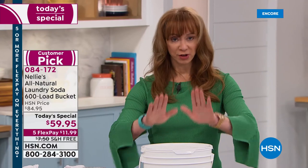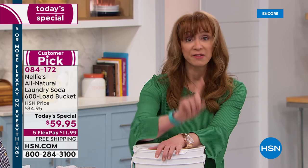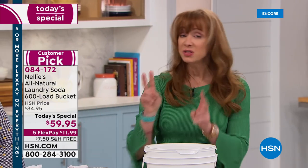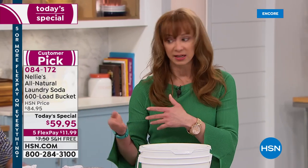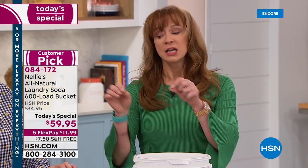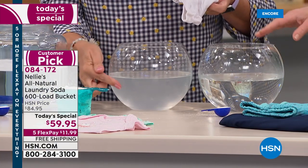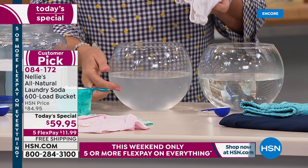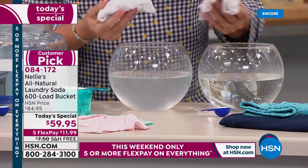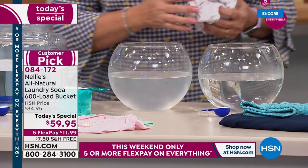You can tell a difference on your clothes, towels, and lingerie from the very first load. Now, if you want to do that little soak test — especially with baby garments, yoga wear, onesies, or lingerie — soak them. We soaked these already-laundered garments: one with detergent, one the Nellie's way. That is visible residue left behind by the products you're using if you're not using the Nellie's system.